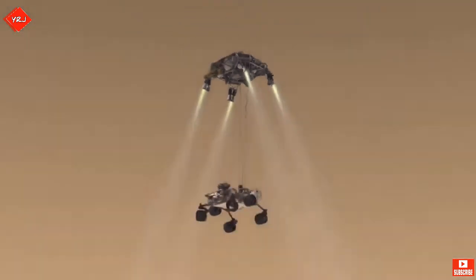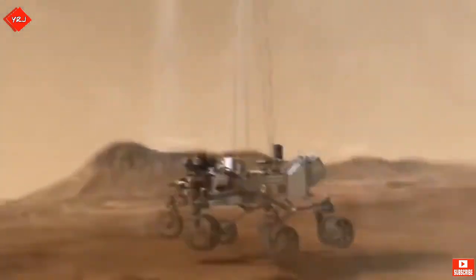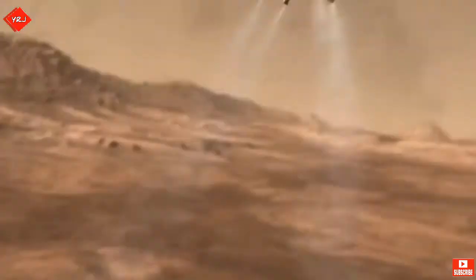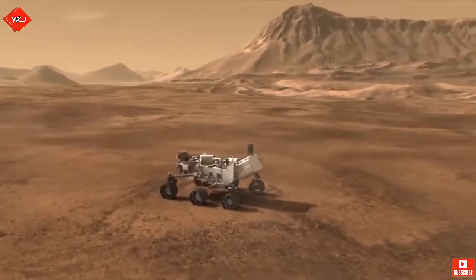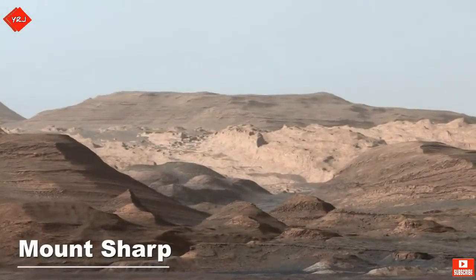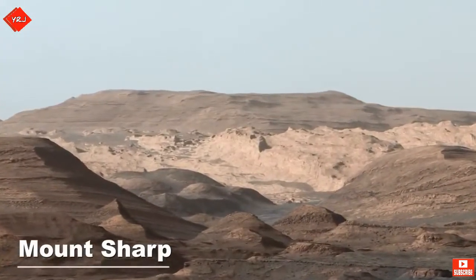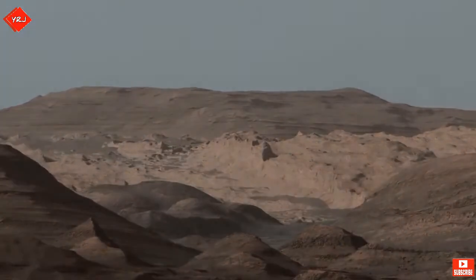After a risky flight, Curiosity safely lands in the Gale Crater, an ancient impact site thought to have been filled with water and sediment in the past. Over time, the strong winds have carved away the sediment and left a three-mile-high mountain known as Mount Sharp.